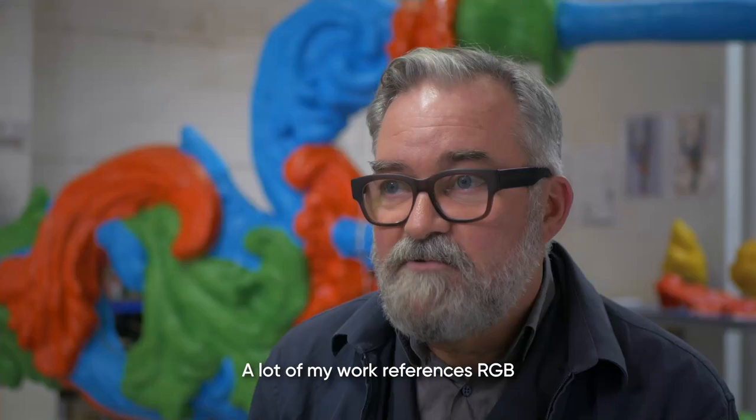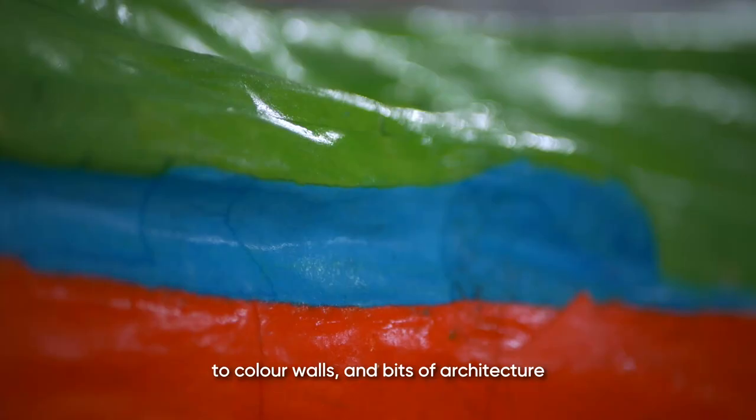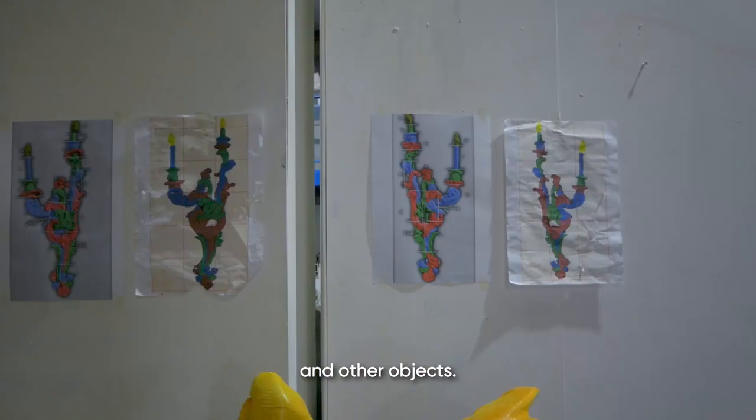A lot of my work references RGB — red, green and blue — and that comes from this jolie screen photography process that I've been using for the last few years. To explain it, I've used red, green and blue to colour walls and bits of architecture and other objects.